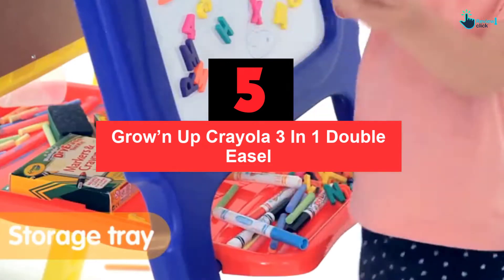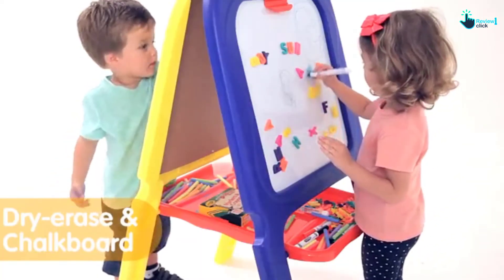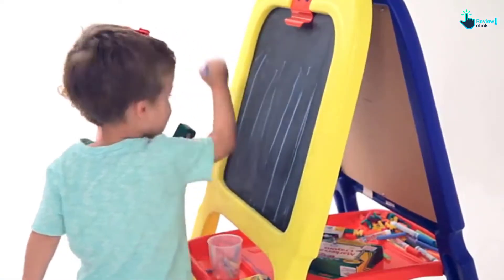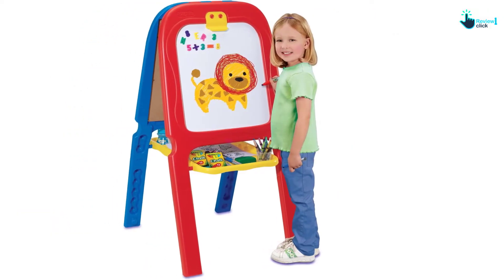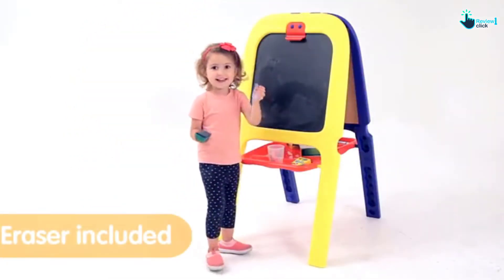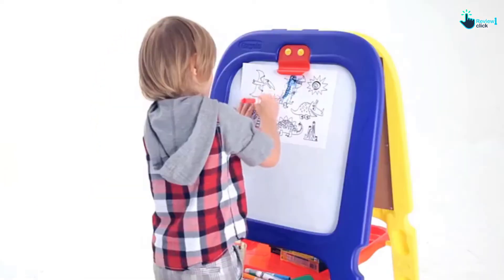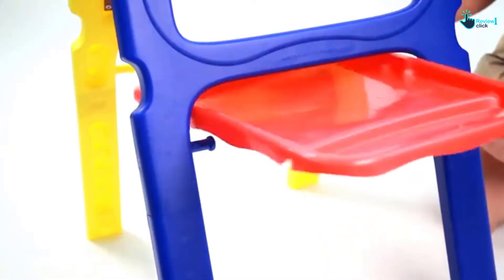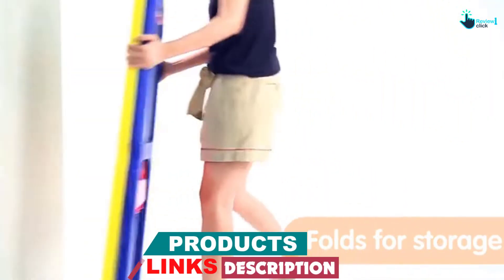Kids can comfortably create small masterpieces and beautiful chalk art with the help of this 3-in-1 double easel. Basically, this product is a magnetic double-sided kids easel. This Crayola double easel is dedicated to facilitating your little ones with the impeccable space to provoke their creativity. Being parents, you will be able to see how your toddlers discover hidden talents and how they express their imaginative power on this easel.